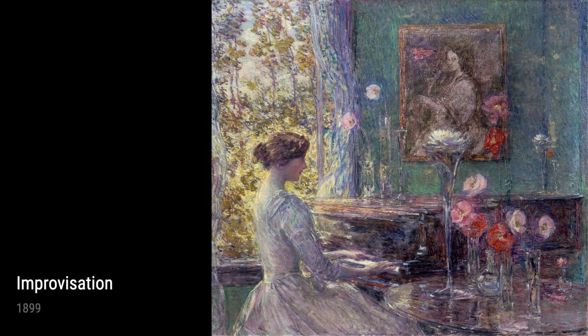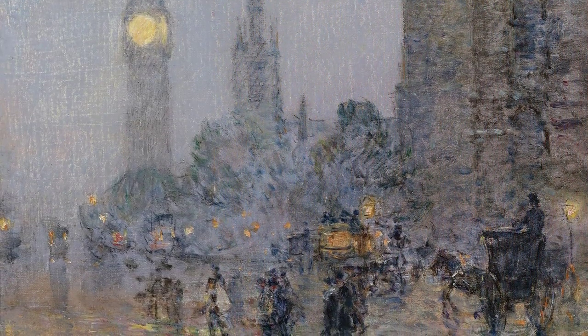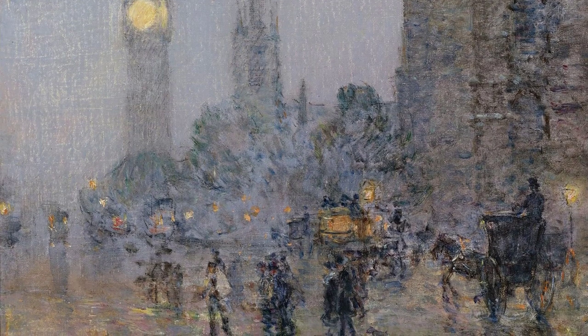Moving on to In Brittany from 1897, this piece takes us to the captivating landscapes of France. Hassam's time spent in this picturesque region inspired him to capture its beauty in a unique and impressionistic way, with his brush strokes conveying a sense of movement and joy.